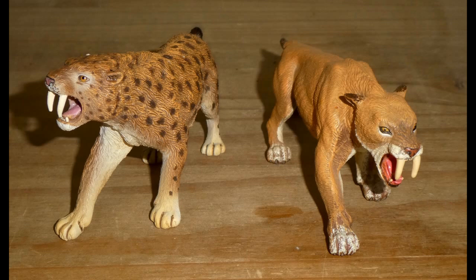At least two of these big cats — one is from Collector, and the other is Papo. Now, we all know the evolution and history of these extinct felines, but here's a quick rundown.